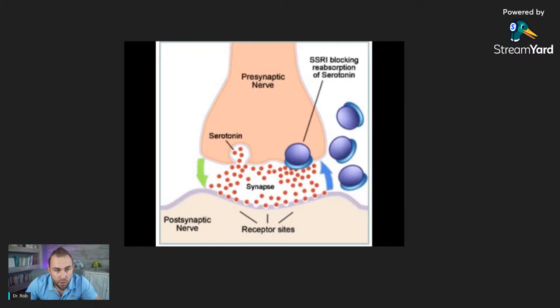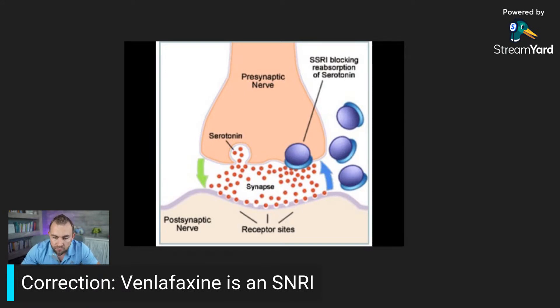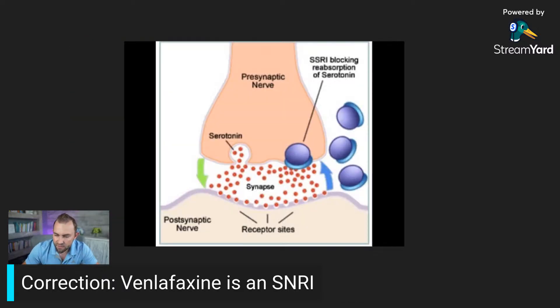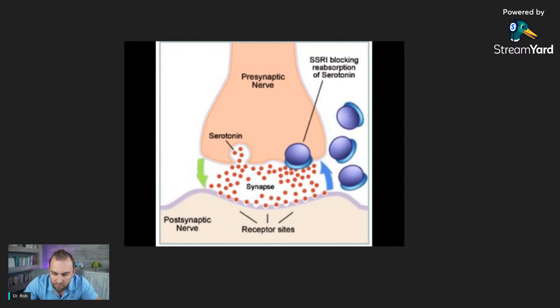Basic mechanism of action — this is what most people see or think of when they hear about SSRIs. SSRIs block the reuptake proteins, the serotonin transporters. This is the typical picture with the blue dots blocking the reuptake of the red serotonin, so there's more serotonin in that space to talk to the postsynaptic nerve, which then takes that signal and propagates more activity somewhere else in the brain.